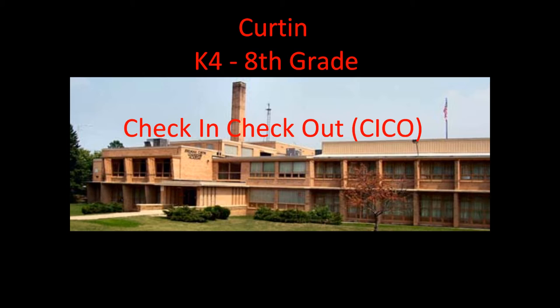This video is designed to help school staff develop a Tier 2 check-in and check-out system for their PBIS.